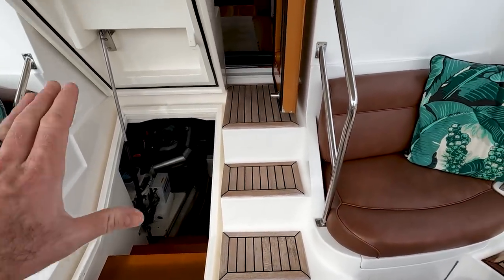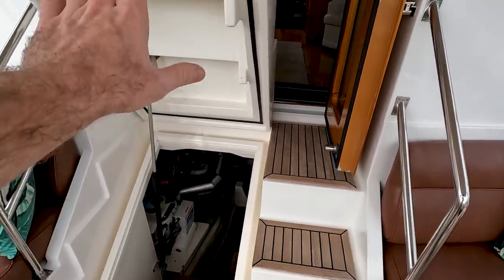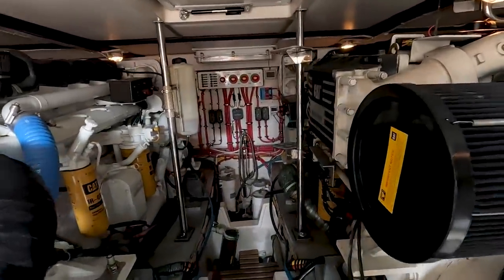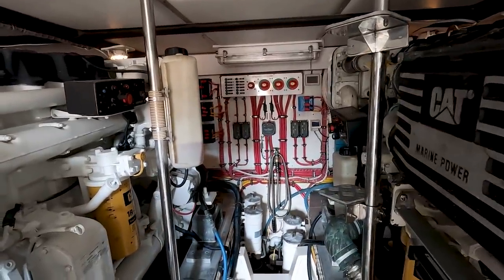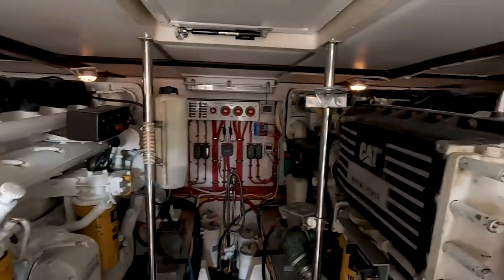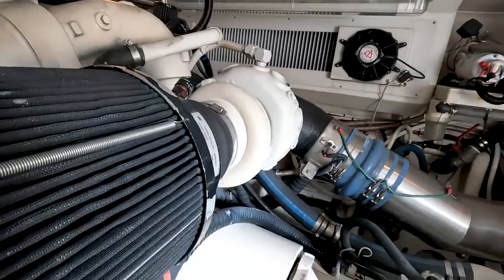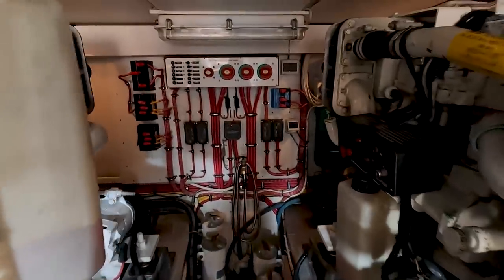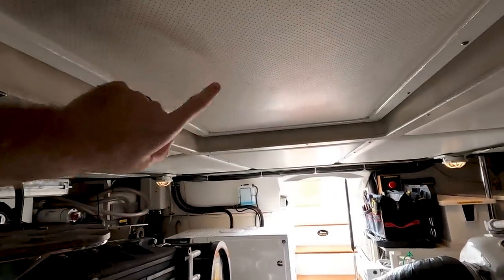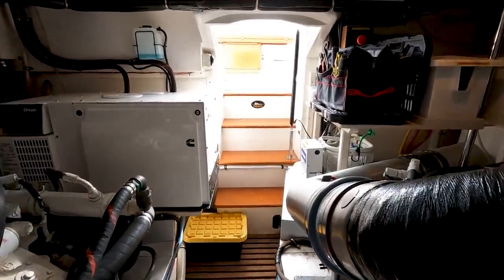Engine access is from right here. What's nice about it is once the cover is up, you can still go around and access the main salon. Going down below — this is awesome. I don't pretend to be an expert on big motor yachts, but I can tell you engine access and equipment access all seem to be very good down here. Going all the way forward, look at how organized the electrical panel is. Looking aft, you can access the engine space from multiple ways. There's also the generator down here.